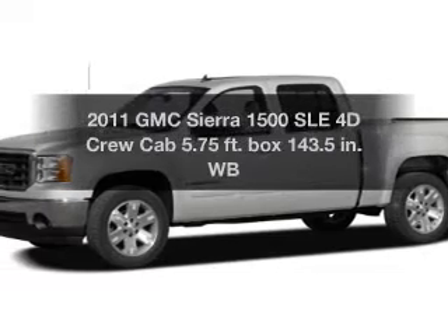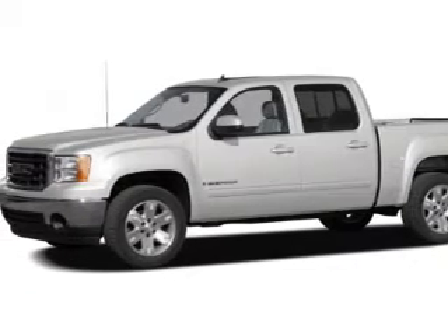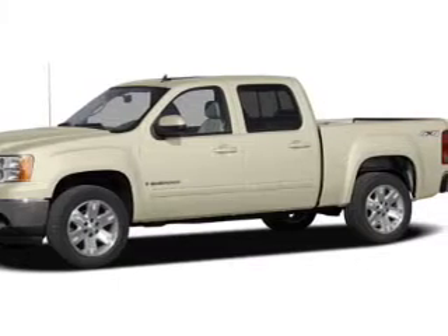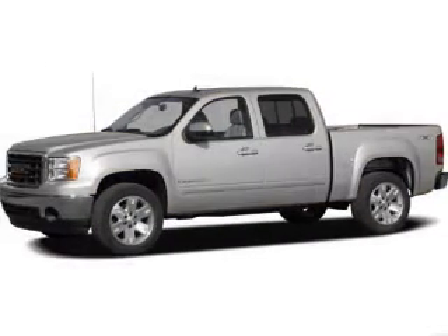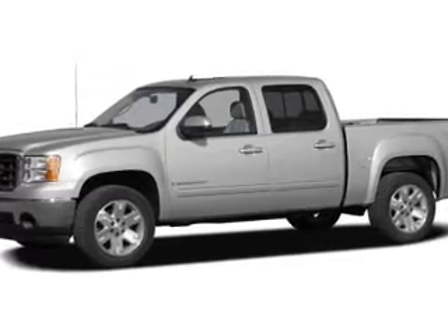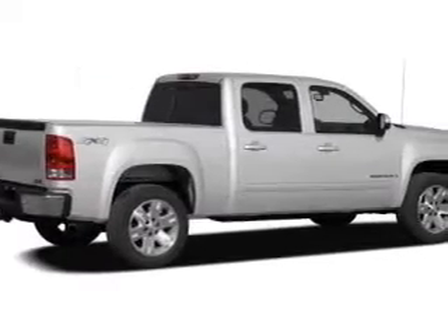Get noticed in this 2011 GMC Sierra 1500. If you're looking for an automobile with great attributes, look no further. With a reliable engine connected to a smooth shifting automatic transmission, you will appreciate the safety feature of anti-lock brakes.